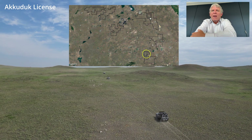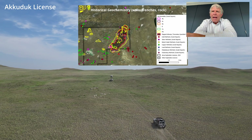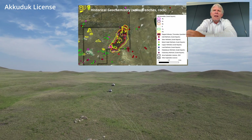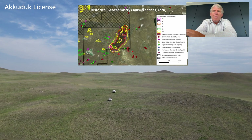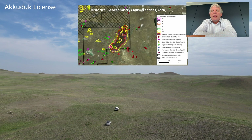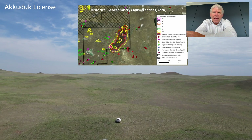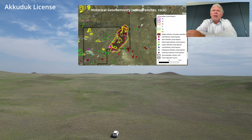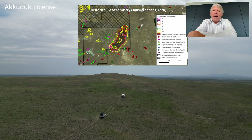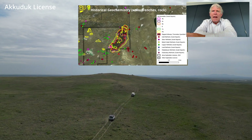Another one of our prospects is called Akaduk. We were attracted to the Akaduk area by looking at historical Soviet reports. They had done a significant amount of geochemistry in the area, mostly in the form of soils and rock sampling, and identified a very large molybdenum anomaly — over 20 square kilometers in area.